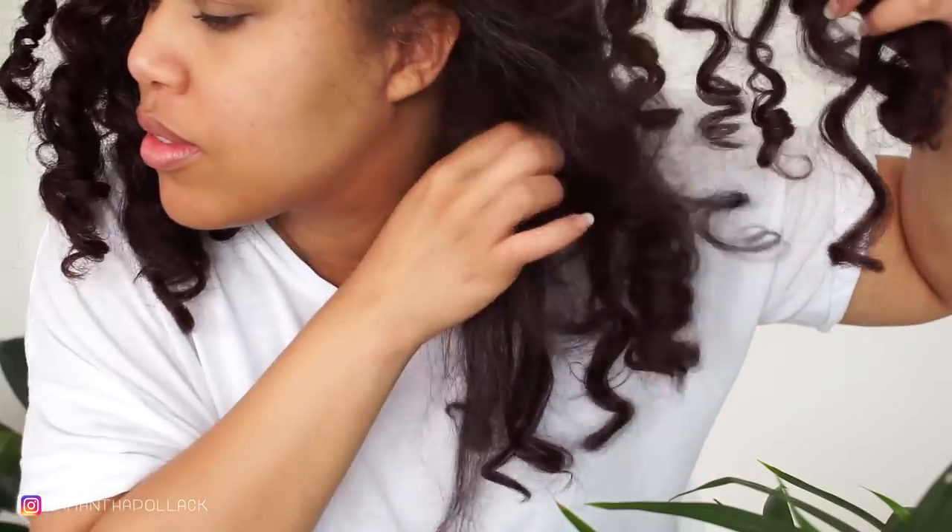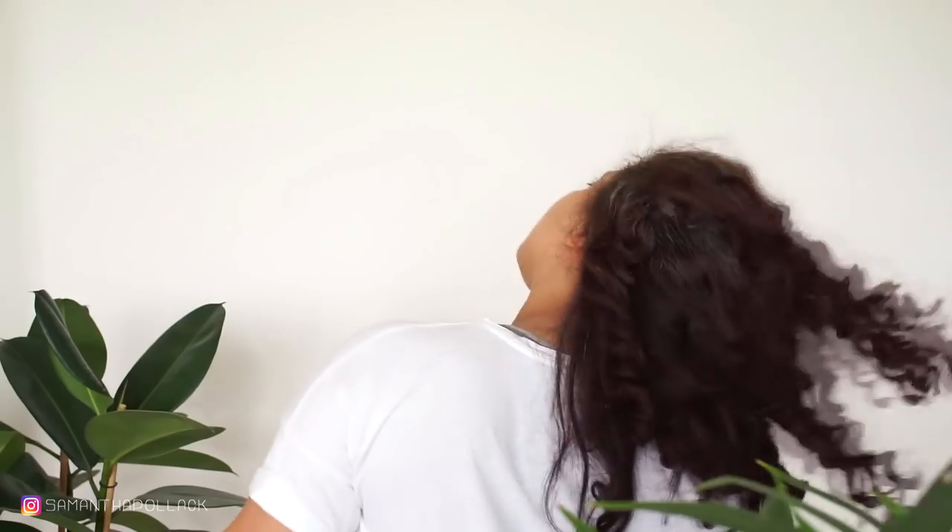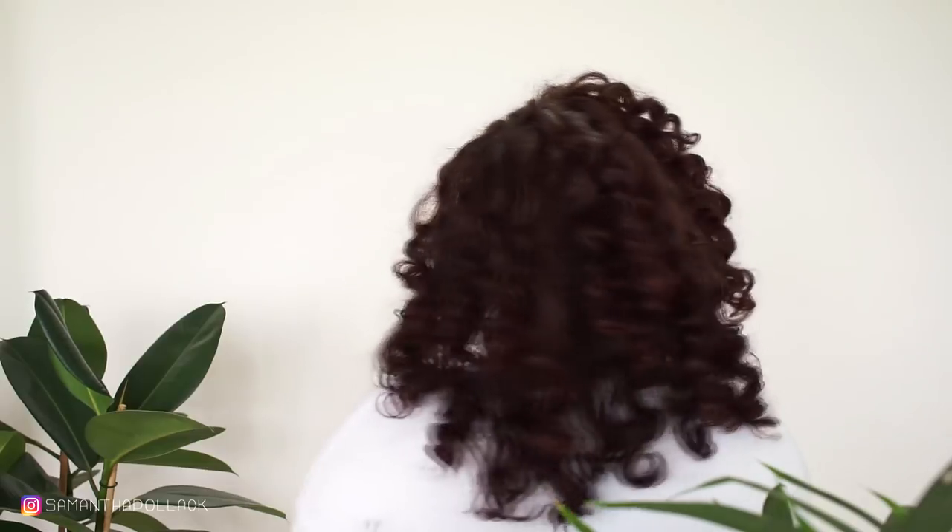You guys have been waiting on this video since I straightened my hair at the salon with the texture release. So this is my hair after 3 weeks. These are the curls from the Pymrod set I did 2 weeks ago.